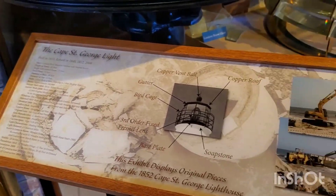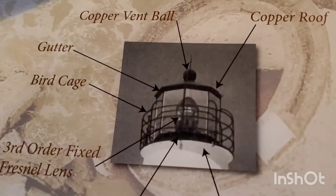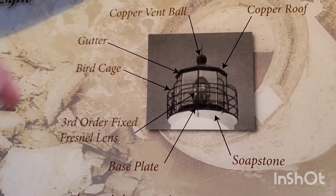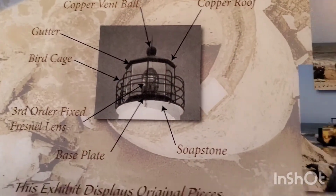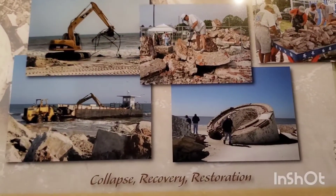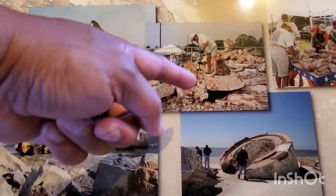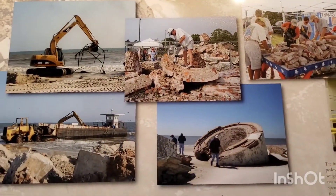Very, very special. And that's the legend showing the different parts of the lighthouse. The collapse of the lighthouse — they actually have some of this right out front to show you the collapsed lighthouse.